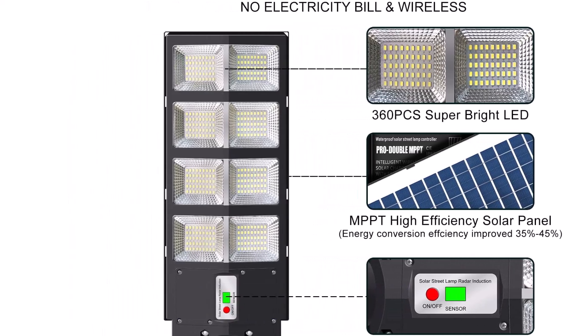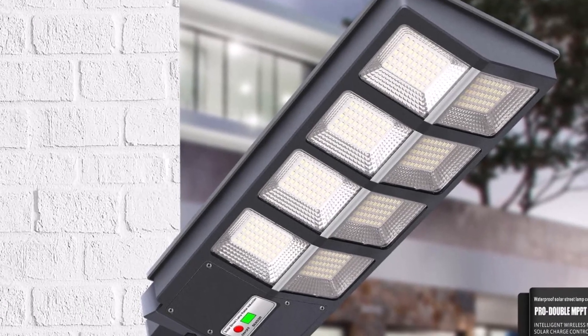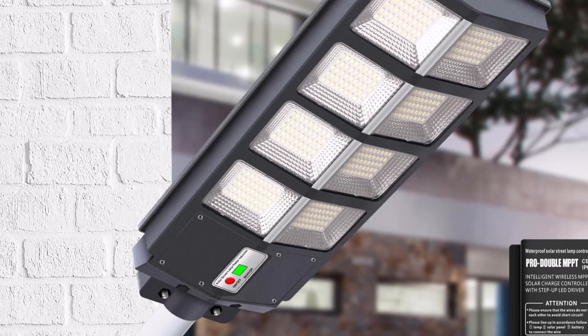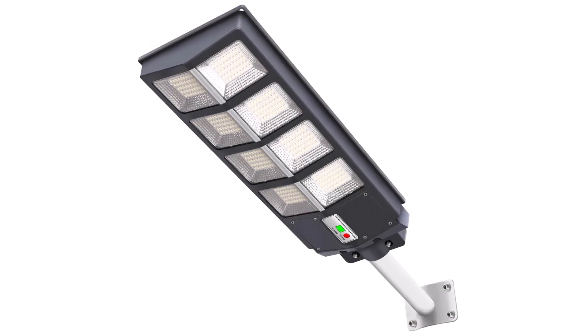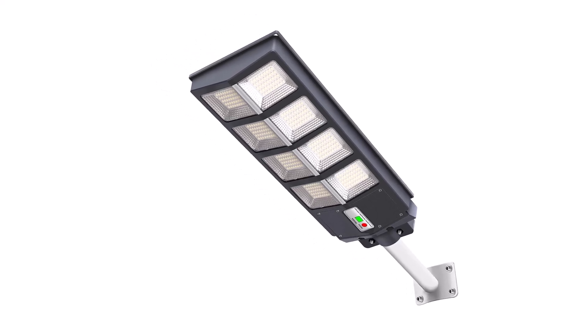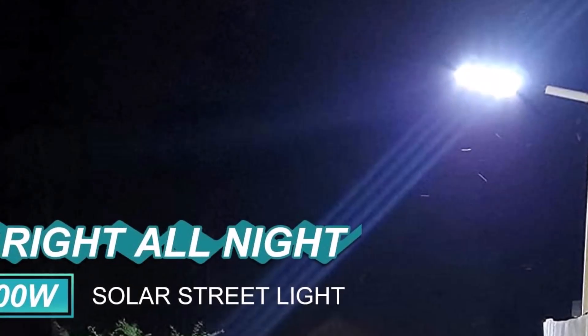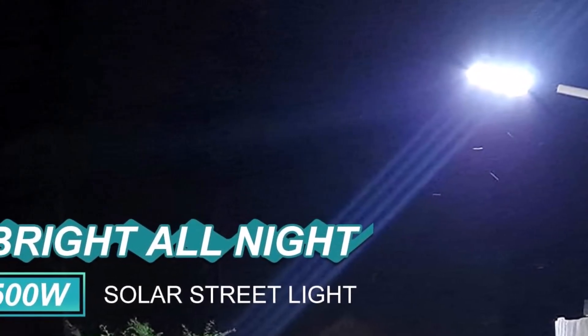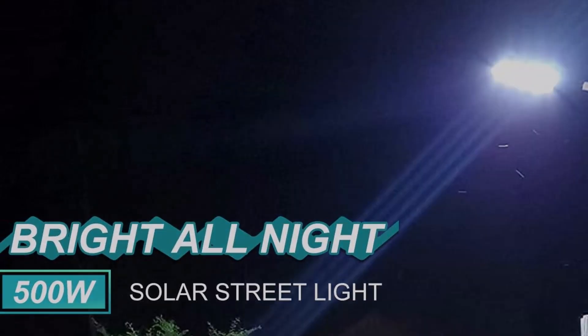Installation is a breeze with the adjustable metal bracket that can be mounted on poles, walls, or the ground, making it easy to integrate into any outdoor setting. The durable construction ensures long-lasting performance even in harsh weather conditions. The Tennis CQ 500-watt solar street light is a reliable and efficient lighting solution for outdoor spaces, making it a smart investment for both security and illumination needs.